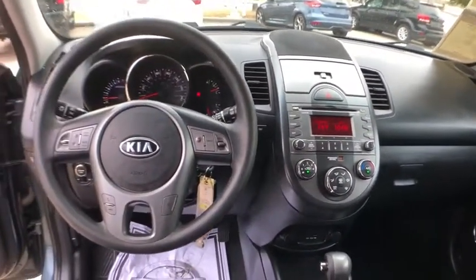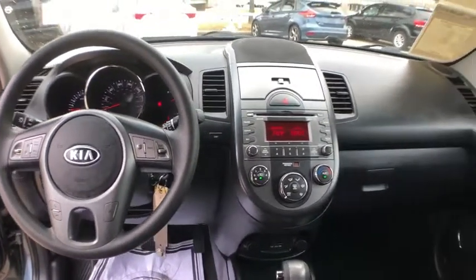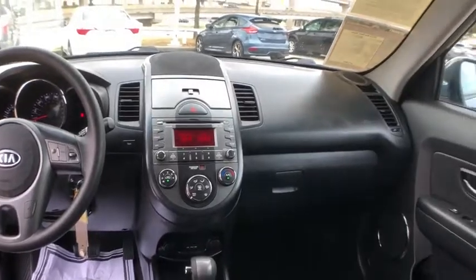Panic alarm, remote keyless entry, rear window wiper, cloth seat trim, driver vanity mirror, front reading lamps, tilt steering wheel.